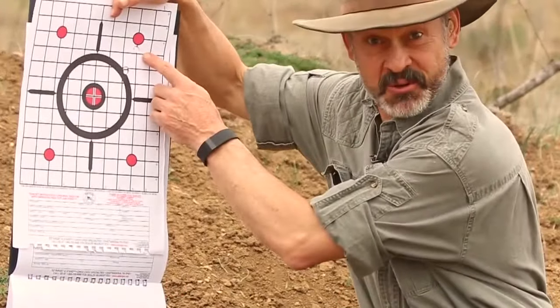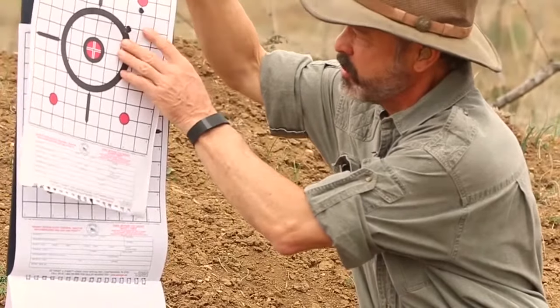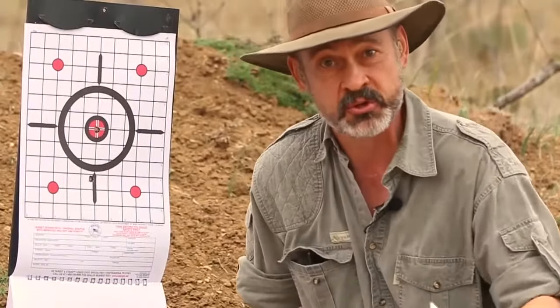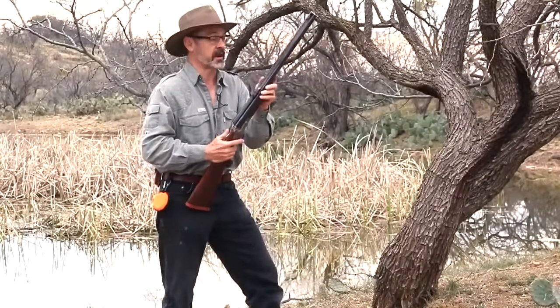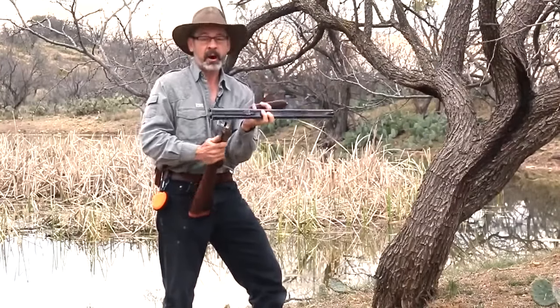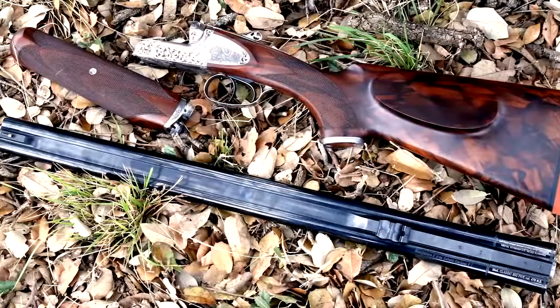That was his best group — only about an inch, inch-and-an-eighth apart. You can see those two holes right there — that is a good group for a double rifle. That's what you're looking for: a well-regulated rifle with both barrels shooting within two or three inches of the same point of aim. Another feature is its takedown — remove the forend, pop off the barrel, and you've got a compact package for traveling.